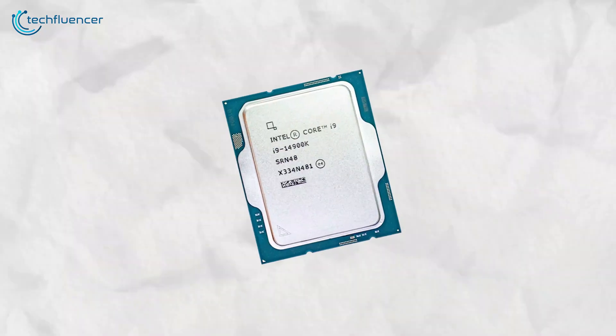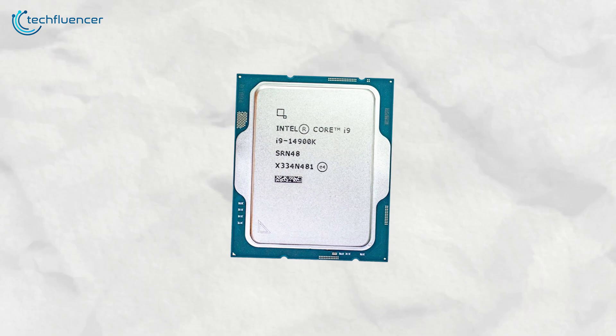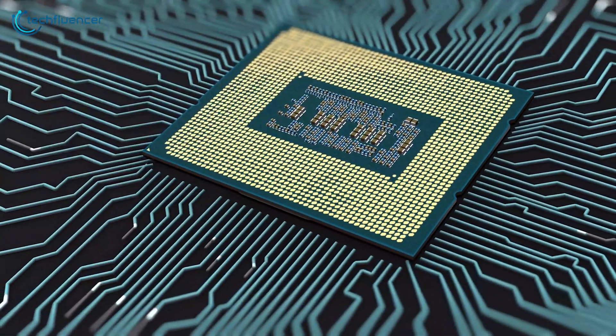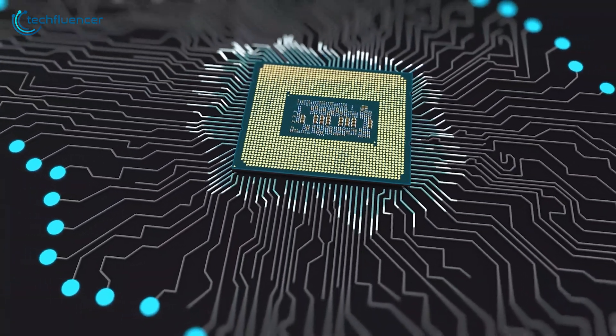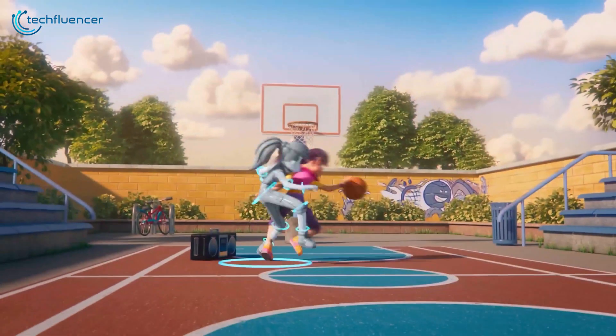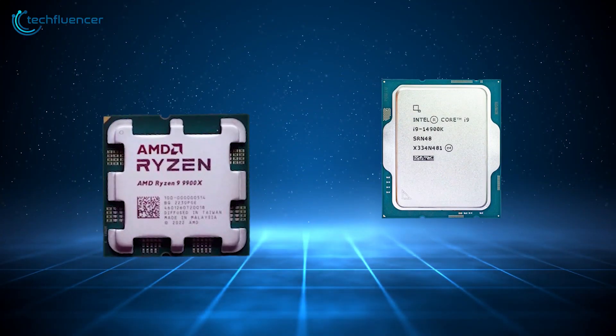Our verdict? Till now, the Core i9-14900K is dominating the race. But one thing's for sure — in the world of processors, the next big thing is always just around the corner, and we can't wait to see what it brings. Let us know your thoughts about these two processors.